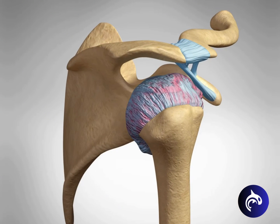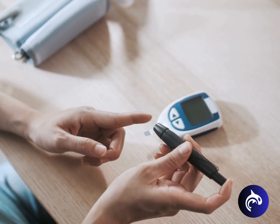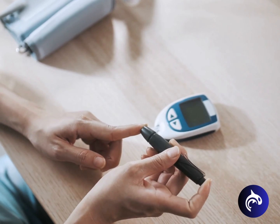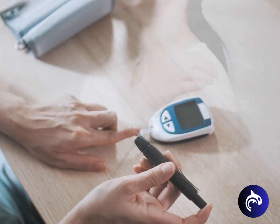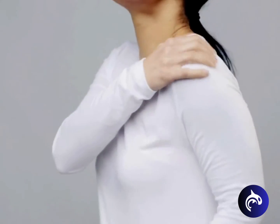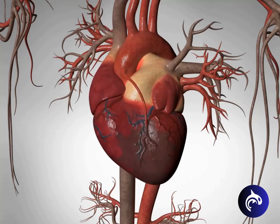Certain factors increase the risk for developing this condition. Research reveals that diabetes increases the risk five-fold, while thyroid disorders contribute to a three-fold higher risk. More common in women, frozen shoulder can also follow breast cancer treatment or heart surgery.